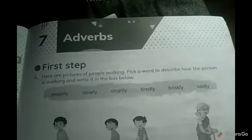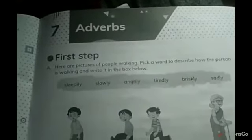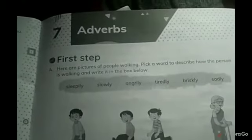Good morning, my dear 4th class students. I am Naveen. Hope you are doing good at home. Today we are going to discuss about the 7th chapter of your grammar book, which is Adverbs.